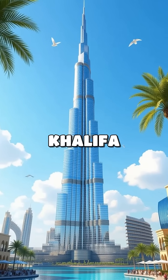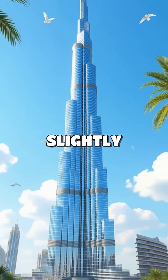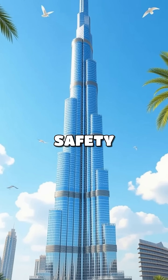The Burj Khalifa in Dubai, the tallest building in the world, was designed to sway slightly under strong winds, ensuring safety and stability.